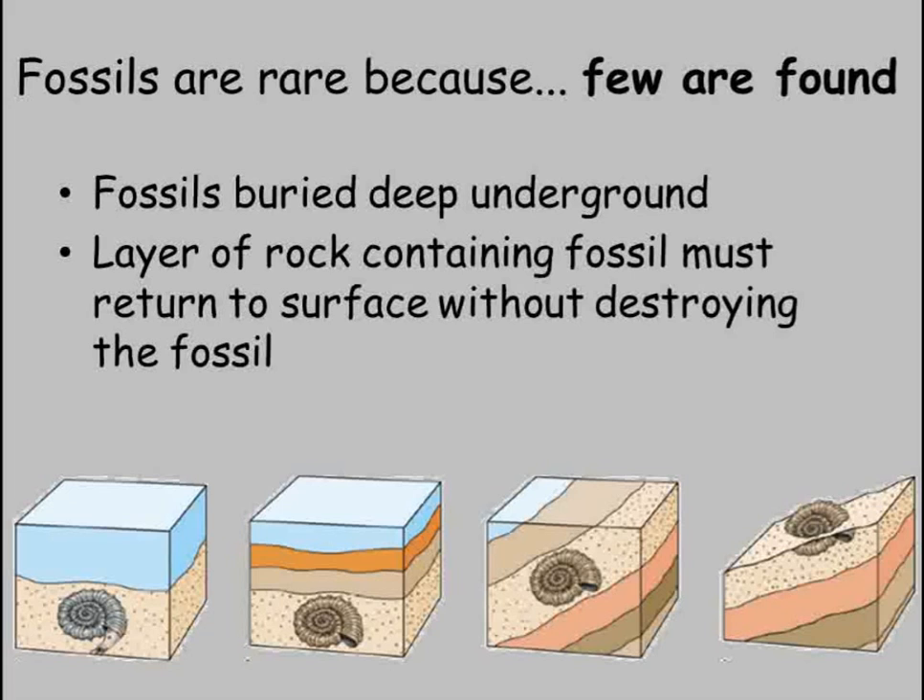Or at least make them so fragmented that they were much less use. So, even once a fossil is made, only very rarely is it found in a useful state so that it can be studied.